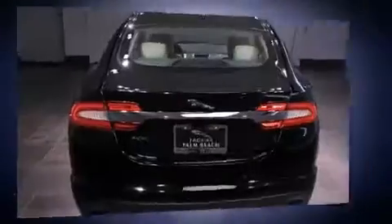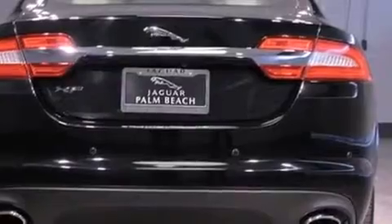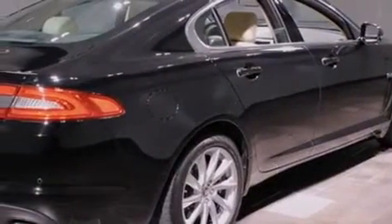All of the premium features expected of a Jaguar are offered, including leather upholstery, voice-activated navigation, a power seat, heated seats, rain-sensing wipers, and remote keyless entry.